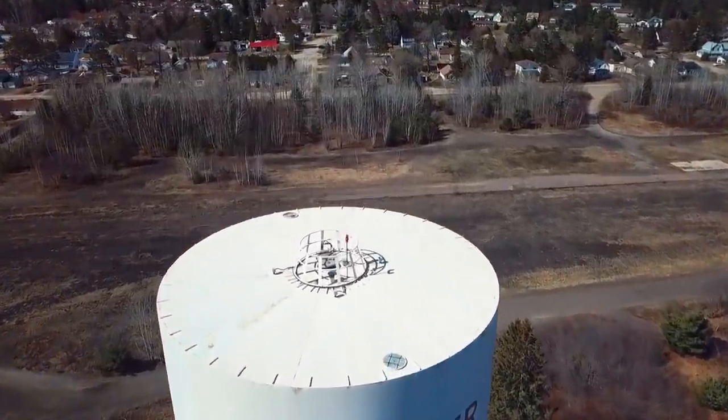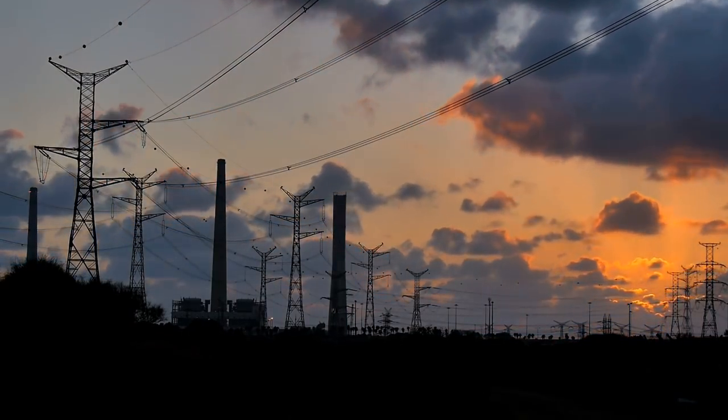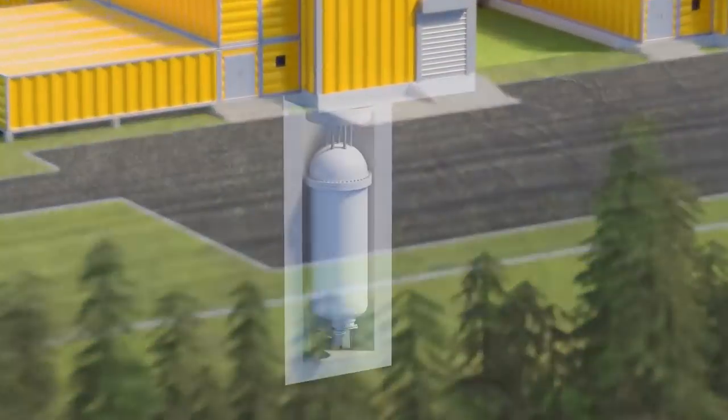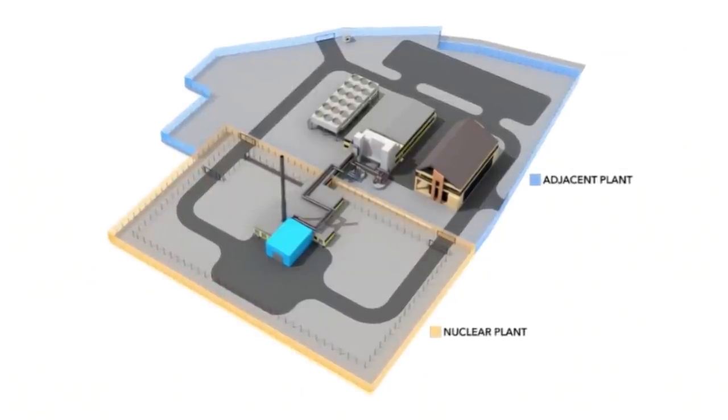The USNC design would produce 5 megawatts of electricity and consist of two parts: the actual nuclear reactor and the adjacent power plant. Let's take a look at the nuclear reactor first.